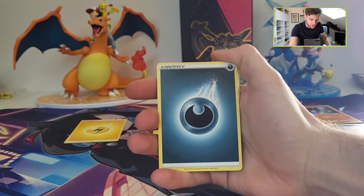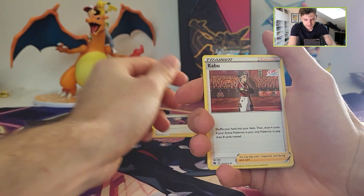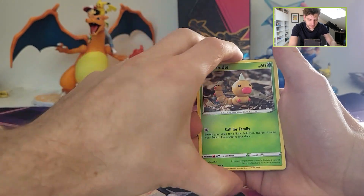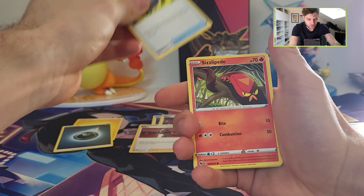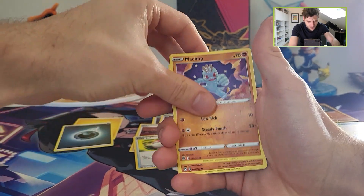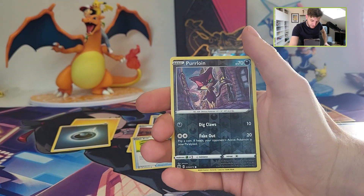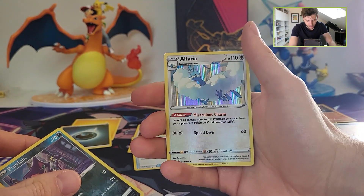So yeah, it's always nice to open somewhat older products. I'm always enjoying these older packs, these older sets. Weedle and just a regular Poké Ball. Sizzle Pete. Matchup. Roly-coly. Purloin is the reverse, and an Altaria holographic.